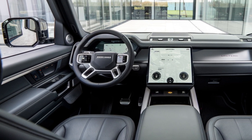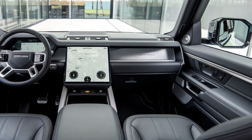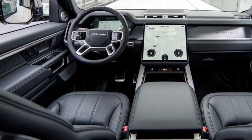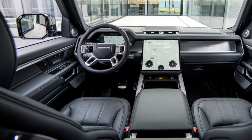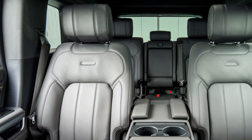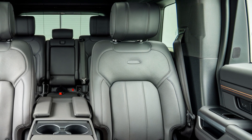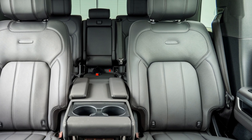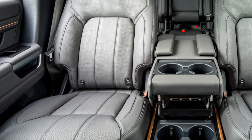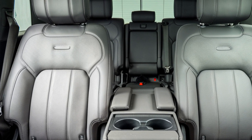Inside, the Defender's cabin is a blend of rugged practicality and modern luxury. It features high-quality materials, including sustainable options, and is equipped with the latest technology, such as a large touchscreen infotainment system with PIVI Pro software, wireless Apple CarPlay and Android Auto, and a premium sound system. The interior offers ample space, flexible seating configurations, and practical storage solutions, making it suitable for both daily commutes and extended adventures.